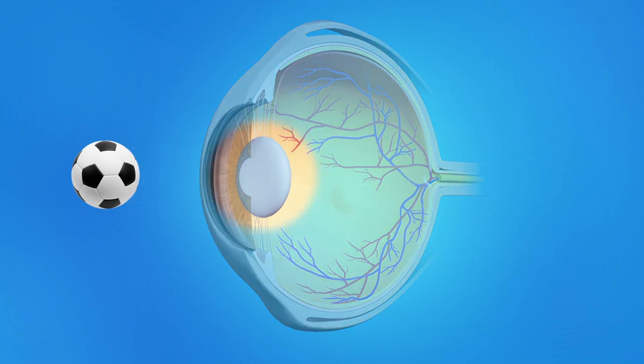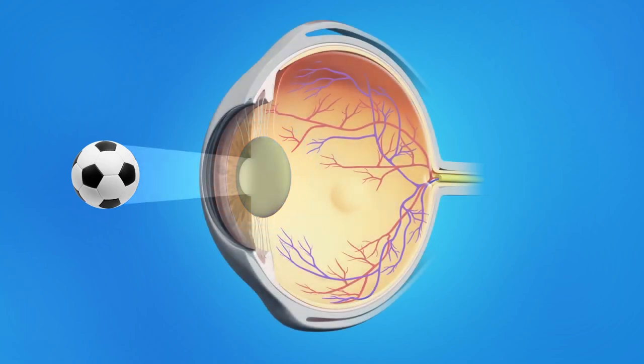Cataracts occur when the lens inside the eye becomes cloudy. The cataract blocks light entering the eye and causes blurry vision. Cataracts usually develop slowly, over a period of years, as we get older.